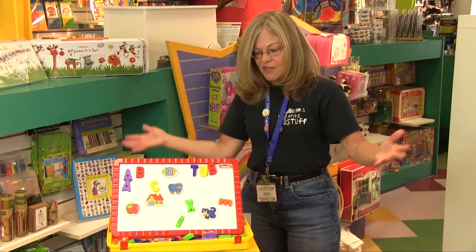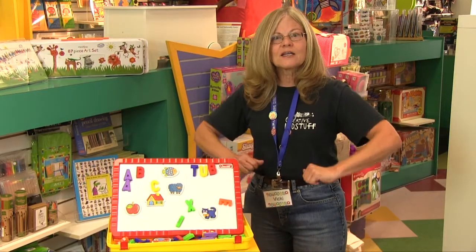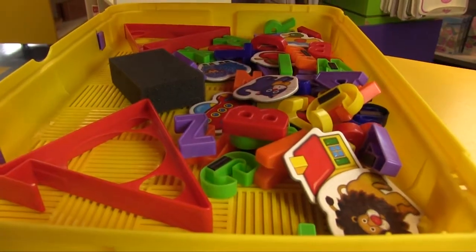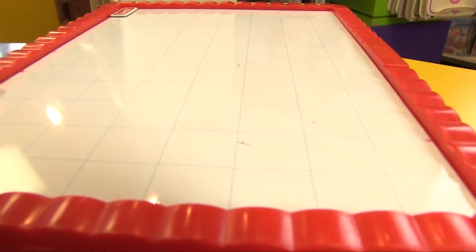One of the most fun things about this is when you're all done, you can put it away in this handy carry-on case and take it with you wherever you go.